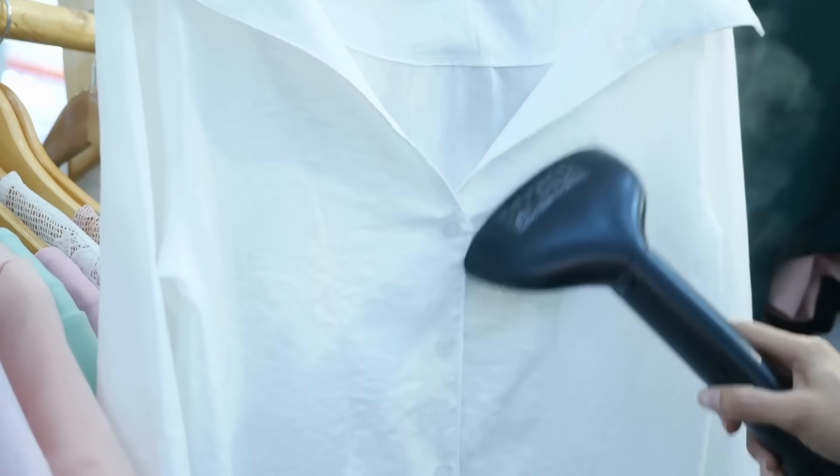First things first, you need to get yourself a steam iron. If you're somebody like me who doesn't always have the time to iron their clothes, or you're somebody who's on the go and traveling a lot, you won't always find an iron and board. A steam iron is so much more convenient. You could be wearing the most expensive outfit, but if it's not well ironed it will not look good — it will pull down the entire outfit.